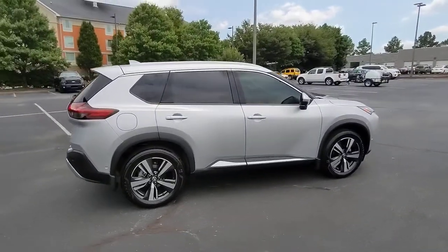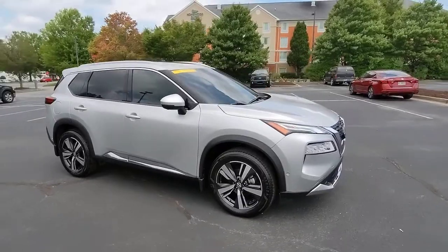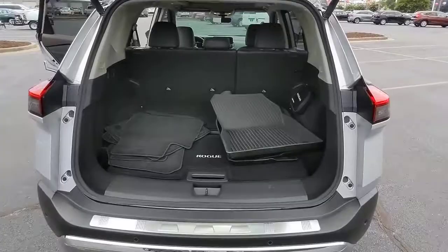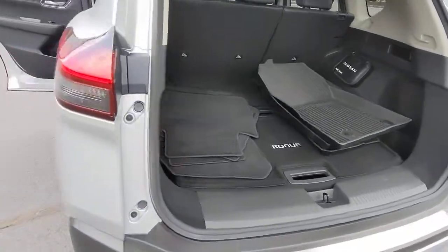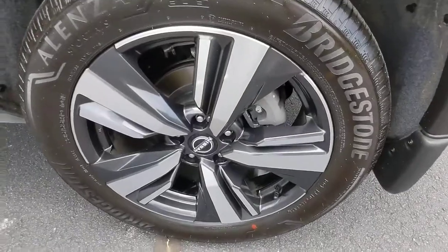These are just some of the great options this vehicle comes with: navigation system, keyless entry, sunroof and moonroof, power passenger seat, heated rear seat, fog lamps, power liftgate, dual zone AC, electronic stability control, and heated front seat.